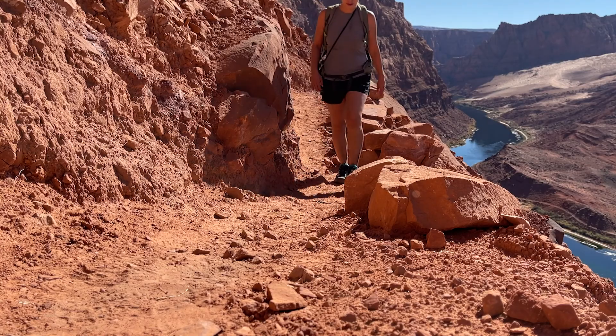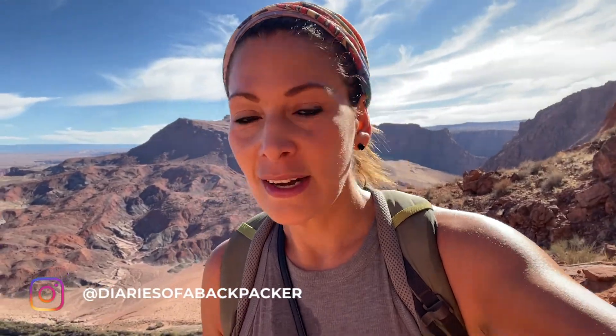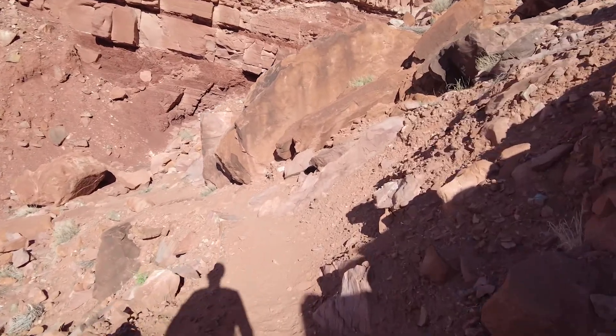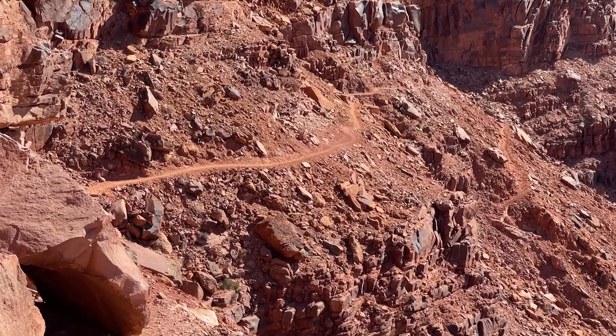The exposed cliffs can make anyone a bit nervous. This is definitely not a hike for somebody who is afraid of heights. It is incredible to think that mules carried several loads on this same trail back in the day.